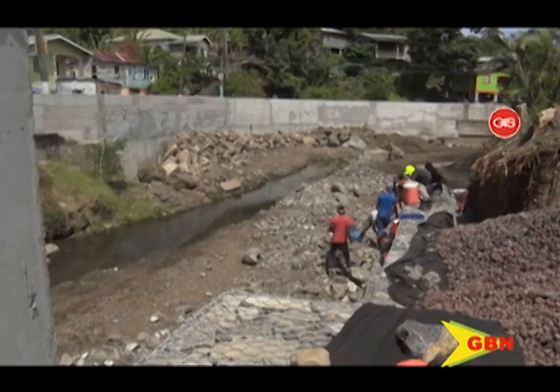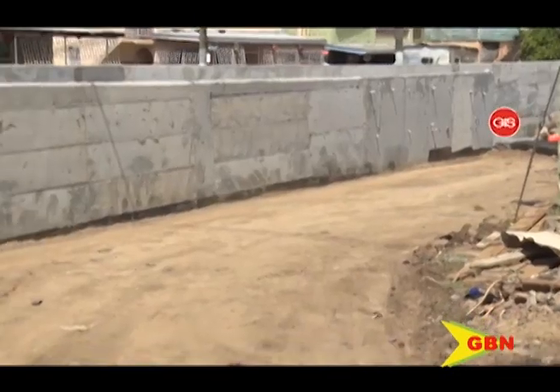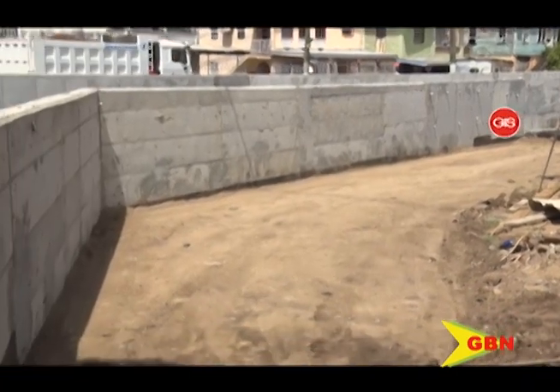With just about 11% of the work to go, it is anticipated that by the middle of June the project will be completed.